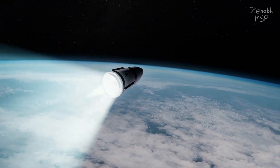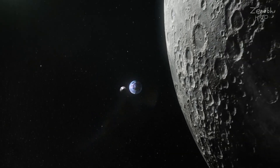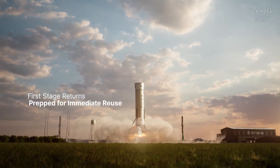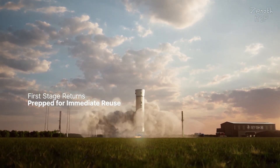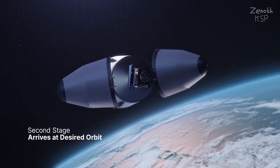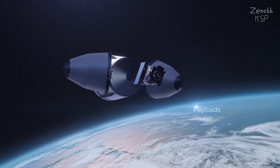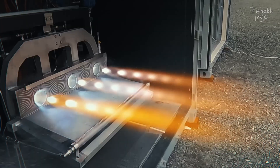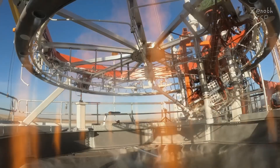Stokespace was founded in 2020 by two former Blue Origin employees, Andy Lapsa and Tom Feldman, with the goal of building a 100% reusable rocket. Reusable rockets lower the cost of spaceflight, enabling more frequent launches and making space more accessible for everyone. The rocket they are building is called Nova, currently under development in Washington state and expected to make its debut in 2026.